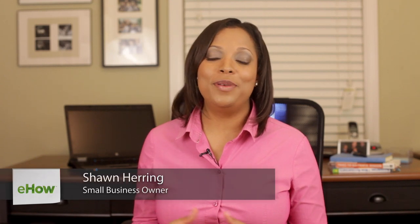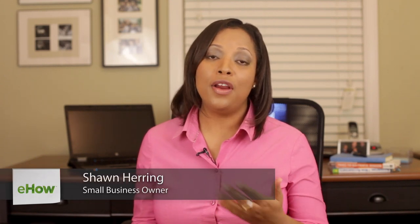I'm Shawn Herring, your small business coach. Here are some accounts receivable financial tips — I'm going to give you two that you can implement today.